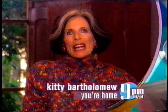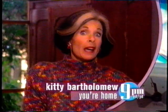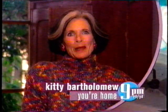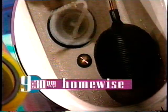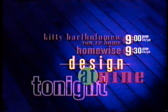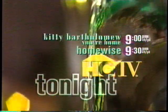Hi, I'm Kitty Bartholomew. Now, what could be lovelier than a home that takes decorating inspiration from the garden? On the next Kitty Bartholomew: Your Home, you'll see such a home. Then on HomeWise, Bev gives you the confidence to replace your old toilet. It's all on Design at Night, tonight at 9 on HGTV Home and Garden Television.